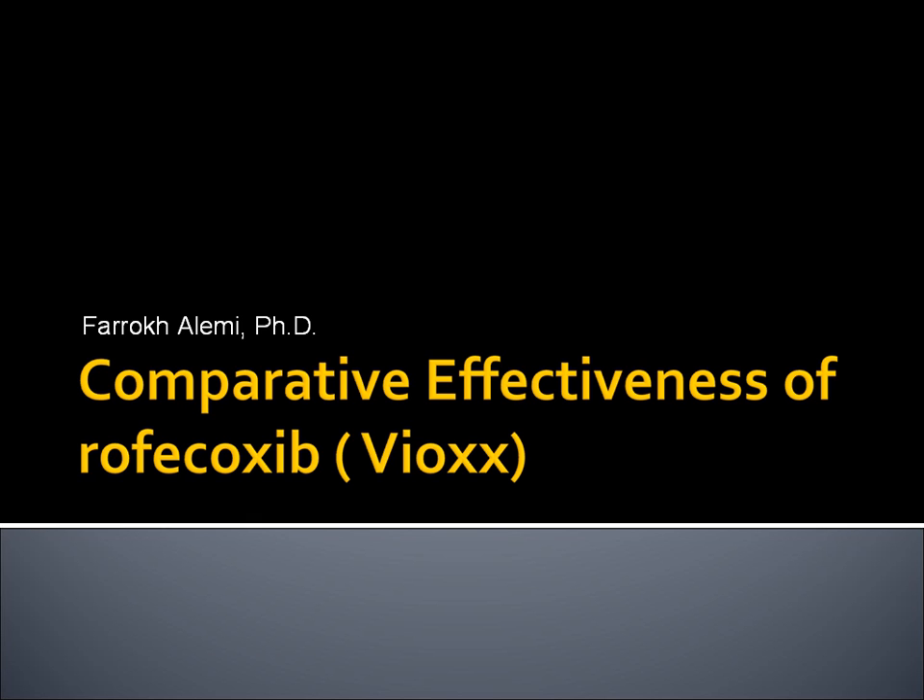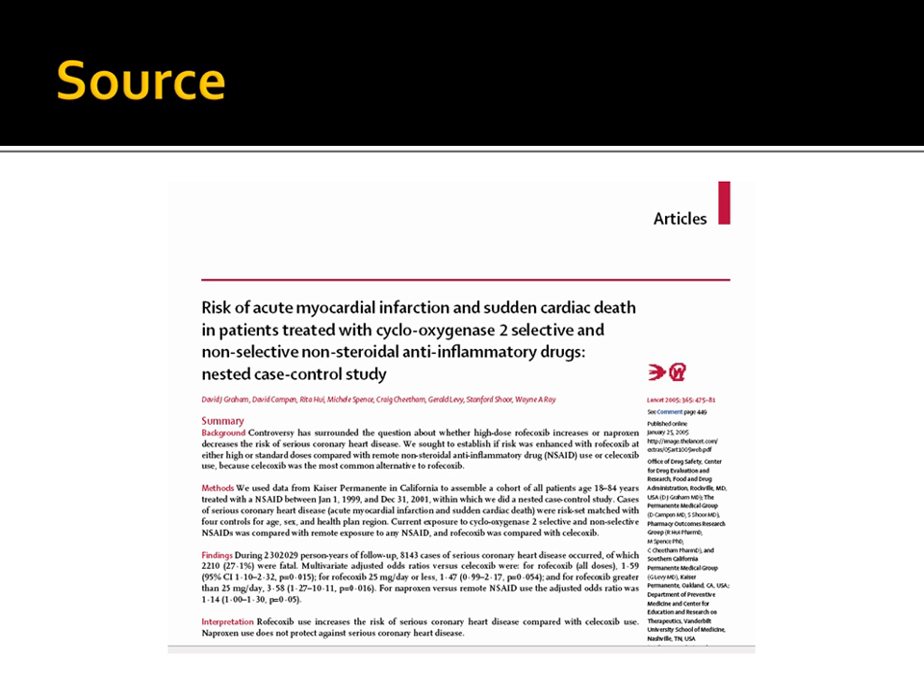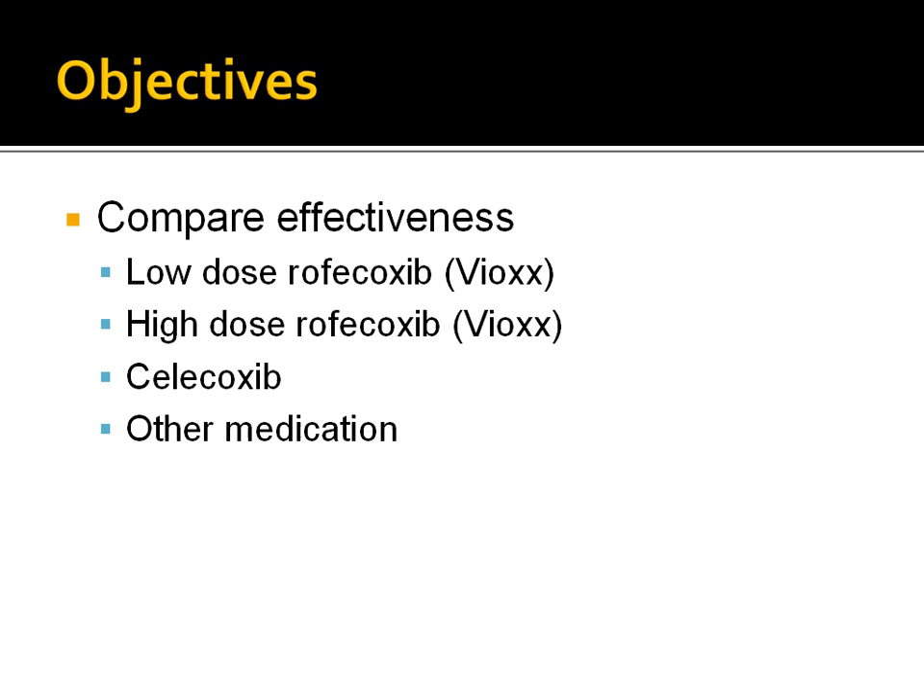In this presentation, we show you how data from electronic health records was used to monitor effectiveness of medications after their release. We focus on the Vioxx medication. This presentation was organized by Professor Farrow Kaleimi and is based on an article by David Graham and colleagues published in Lancet in 2005. The objective of this study was to compare Rofecoxib, commonly known as Vioxx, with Celecoxib and other similar medications.